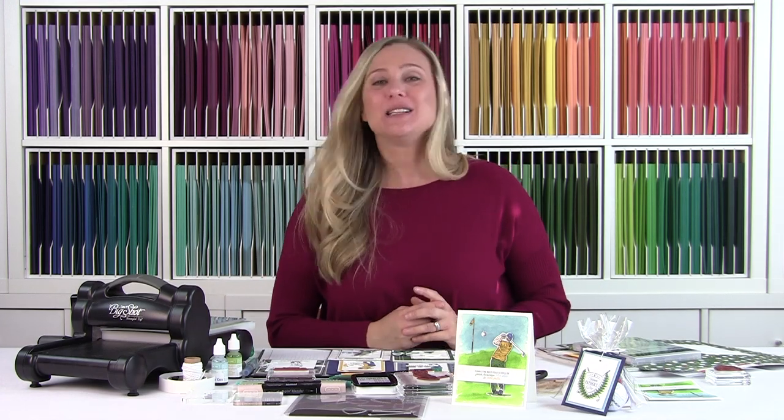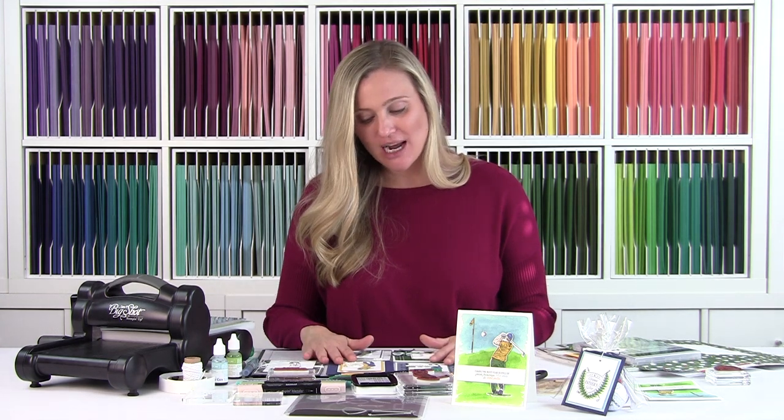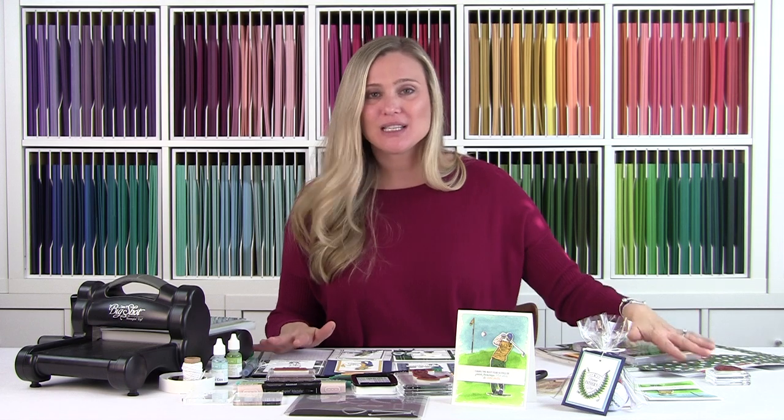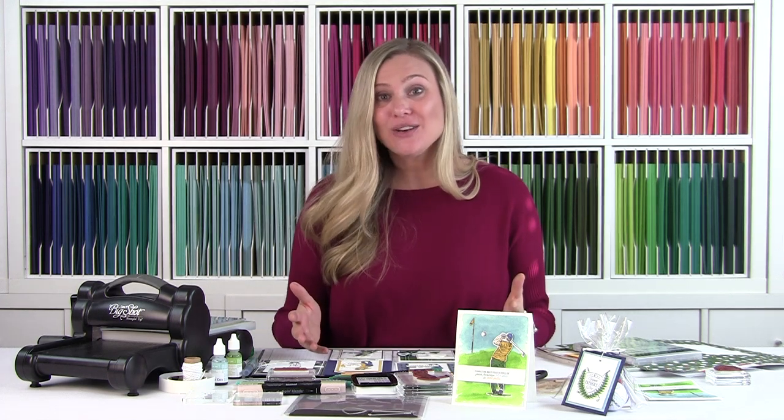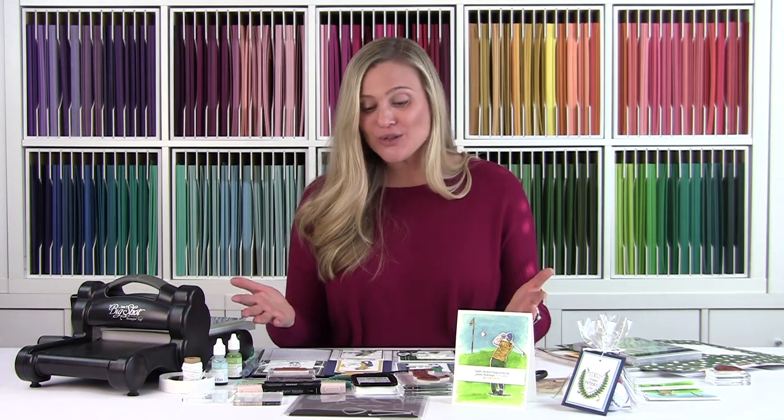So those are my masculine cards created with the Country Club suite — I hope you enjoyed it and found some inspiration! I can create with butterflies and flowers all day long, but masculine cards are a fun challenge for me. Stampin' Up! definitely makes it easy with everything coordinating. Visit Brandy's Cards to find downloads for these cards. If you have questions or don't have a Stampin' Up! demonstrator, feel free to reach out. Thank you so much for watching — send me pictures of what you're creating, subscribe so you don't miss the next video, and have a blessed day!